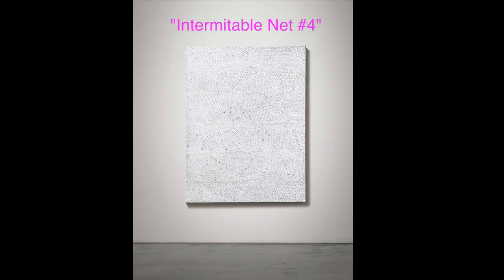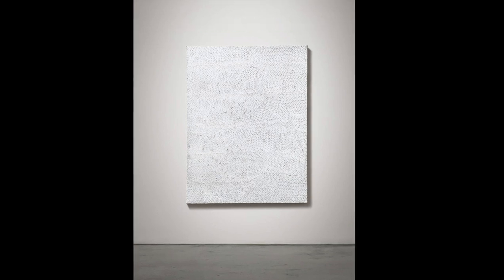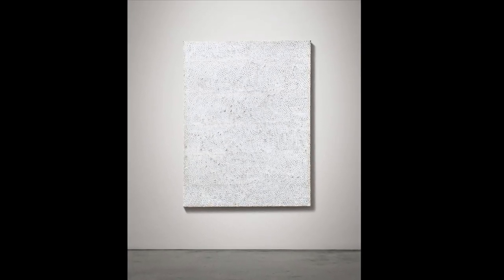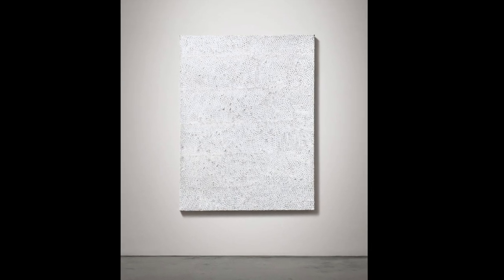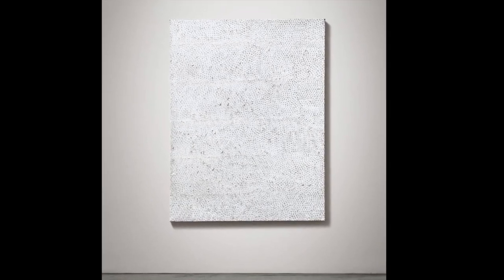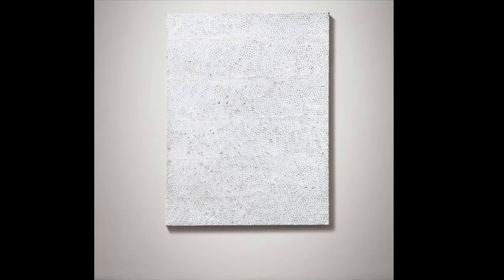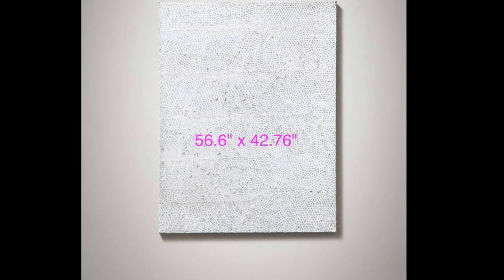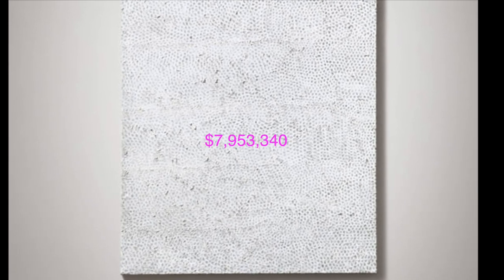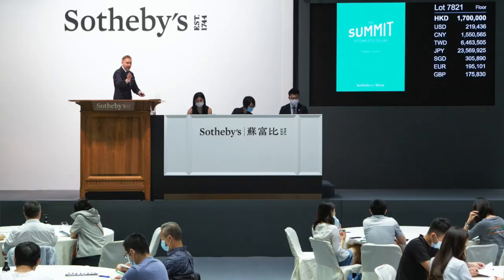Interminable Net Number Four. Like the first painting on this list, Interminable Net Number Four is an oil on canvas from the artist's Infinity Net series. It was created in 1959 in New York City. And like that first painting on the list, it depicts an endless array of dots on top of a white background. The work is slightly larger, however, measuring 56.5 inches by 42.76 inches. In 2019, Interminable Net Number Four was sold for $7,953,340 US dollars in Hong Kong at Sotheby's Hong Kong Contemporary Art evening sale.